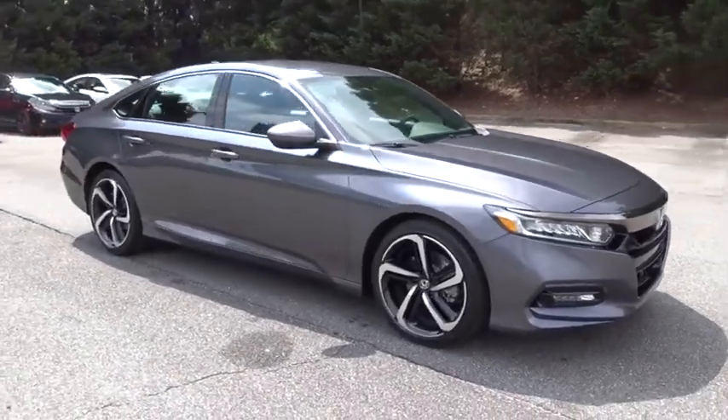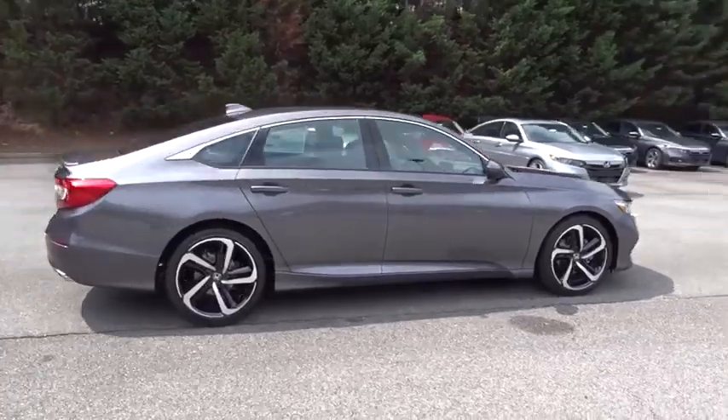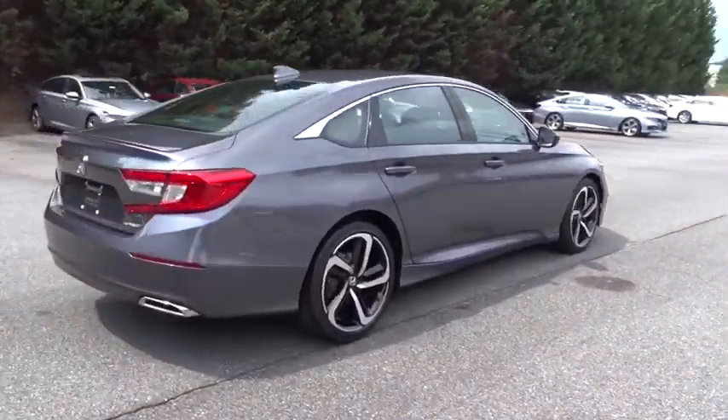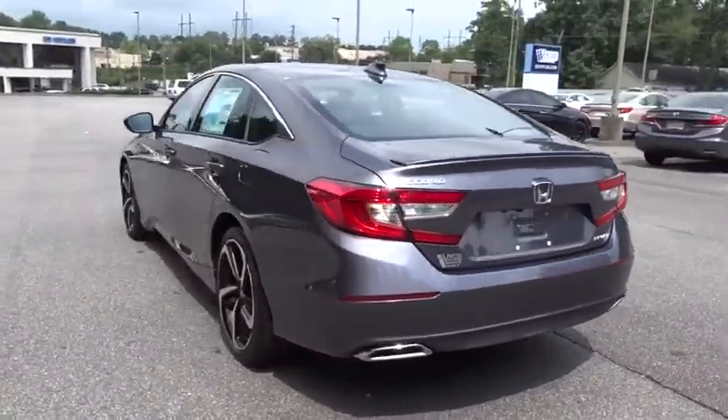The 2018 Honda Accord, ingeniously simple, yet overflowing with luxury and technological creativity — all that and more in the Accord. Here are some of this vehicle's great options.